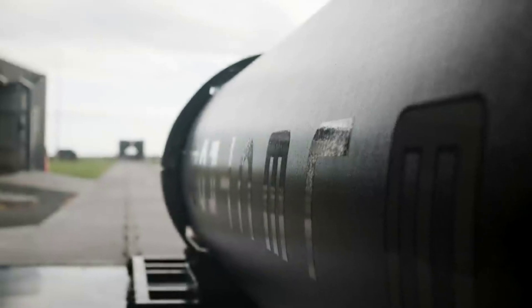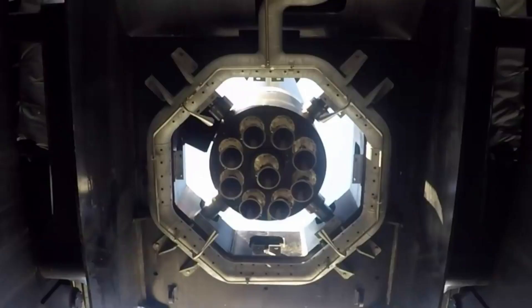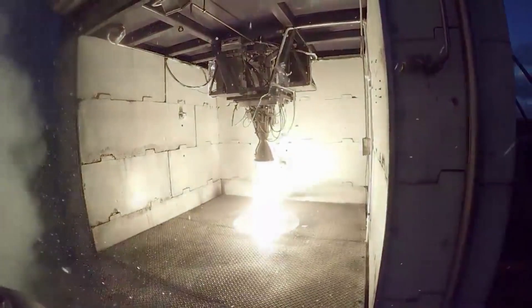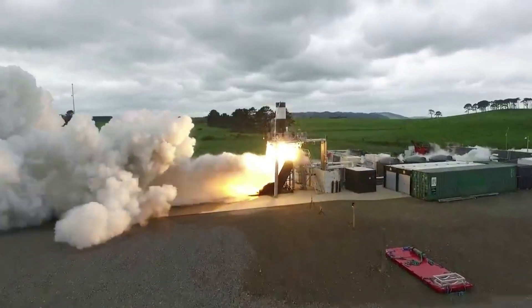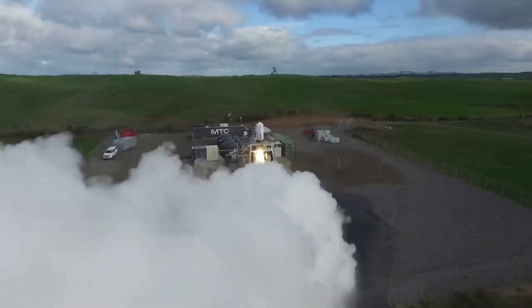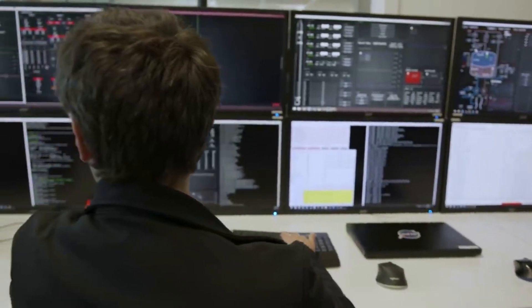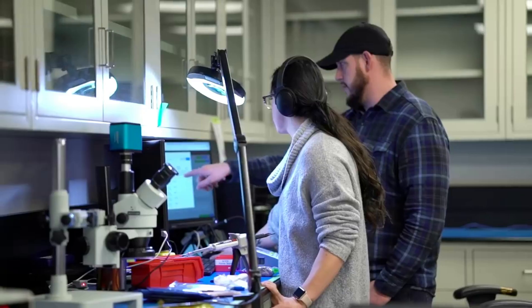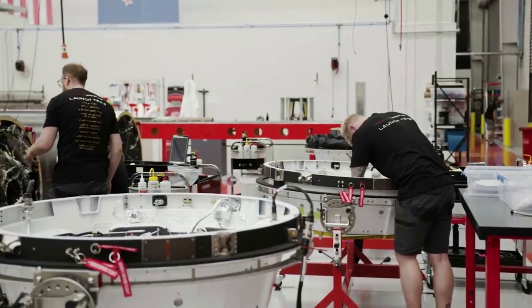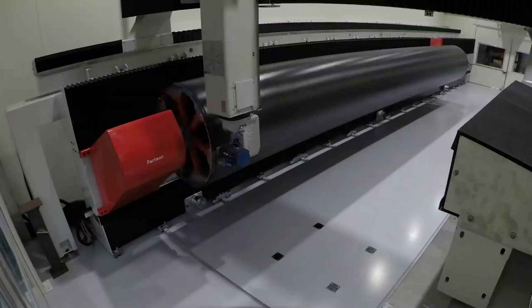This stage consists of nine sea-level Rutherford engines, liner-less common bulkhead tanks for LOX and RP-1, an interstage, and a power pack. Rutherford is an electric pump LOX and kerosene engine, specifically designed for the Electron launch vehicle. Rutherford utilizes an entirely new electric propulsion cycle, making use of brushless DC electric motors and high-performance lithium polymer batteries to drive its propellant pumps. This cuts down on much of the complex turbomachinery typically required for gas generator cycle engines, meaning that the Rutherford is simpler to build than a traditional engine, but can achieve 90% efficiency.